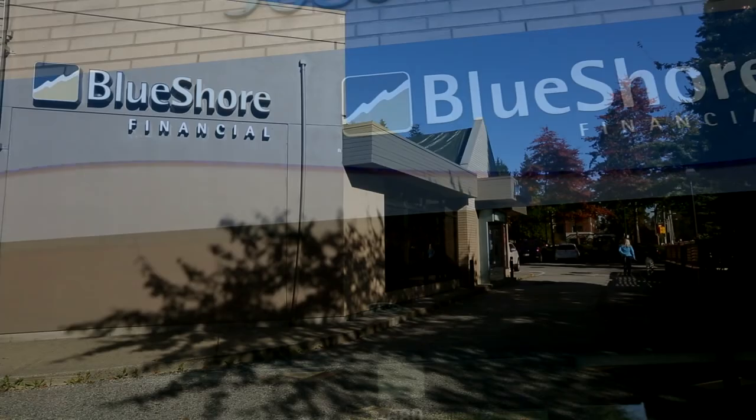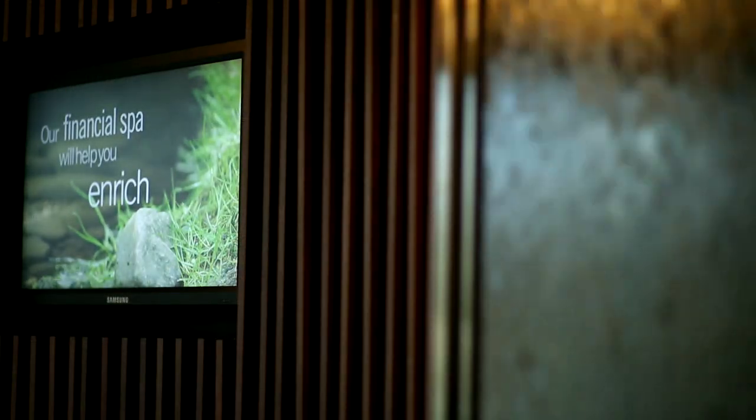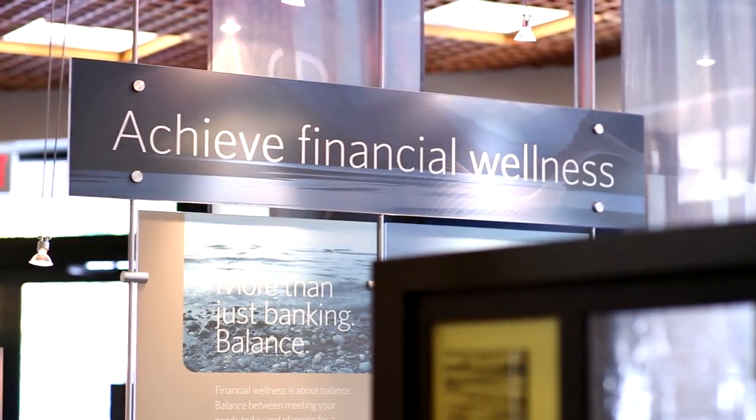Blue Shore Financial is about being a full-service financial institution, but more importantly we focus on wealth management, on people fulfilling their financial dreams and making sure that their financial wellness is in order. It's not about financial transactions anymore — it's much more complex than that.